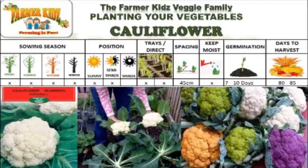The ground must be kept moist. They take 7 to 10 days to germinate. Cauliflower can be harvested in 80 to 85 days.